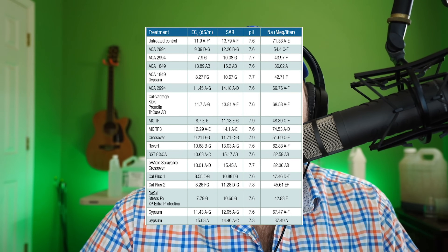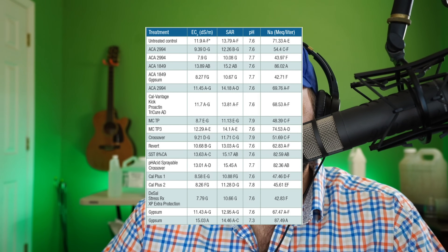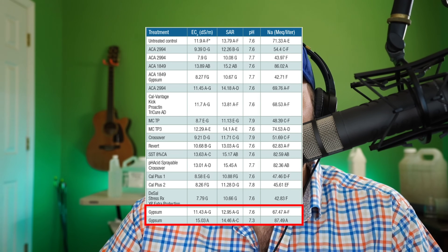According to the University of California at Riverside and their refereed version of a study in GCM online magazine, gypsum alone had no effect on alleviating salinity in sandy soil. So the question becomes, when, if at all, should I even use gypsum?